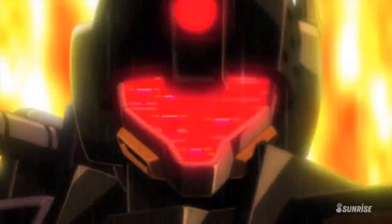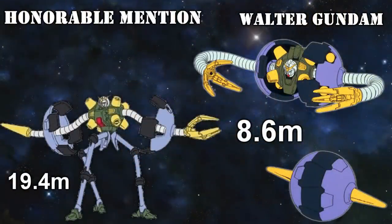Before we move on to first place, a quick honorable mention. Although the Walter Gundam can go up to a total of 19.4 meters in its attack mode — also known as ball mode — this thing is only 8.6 meters. Make of that what you will.